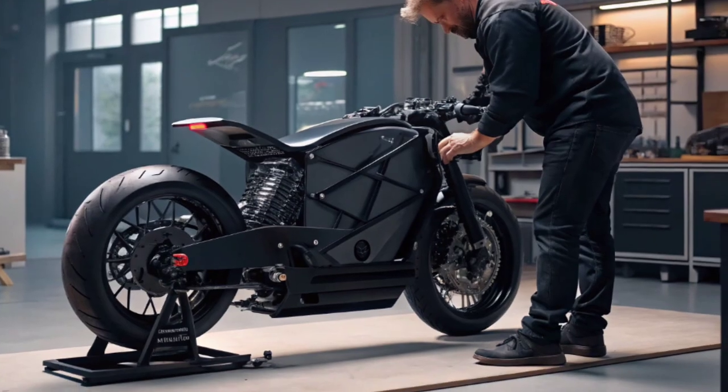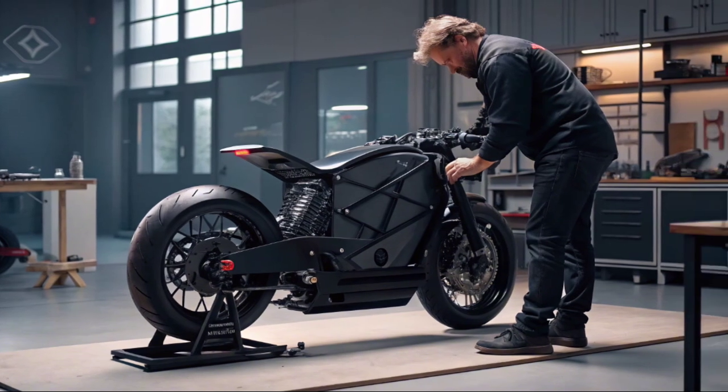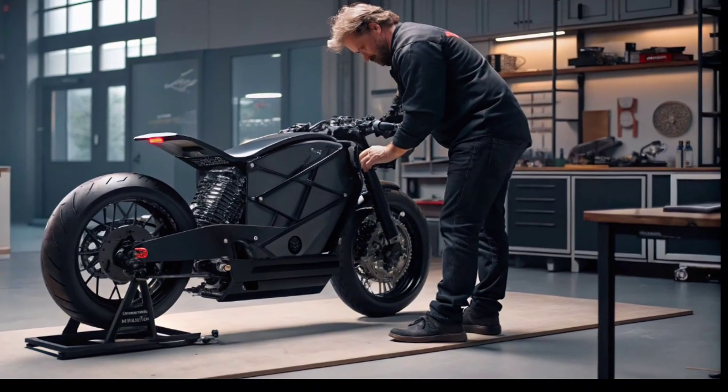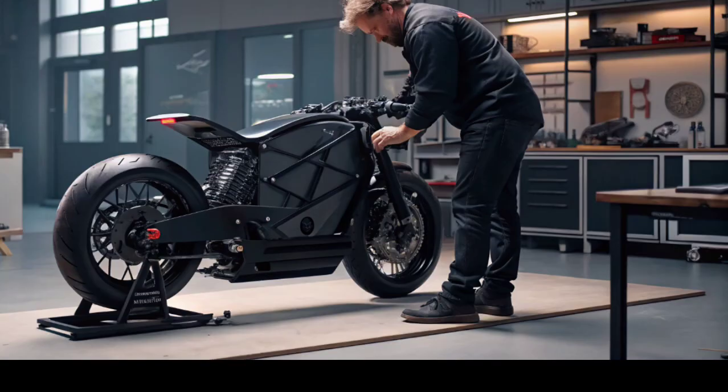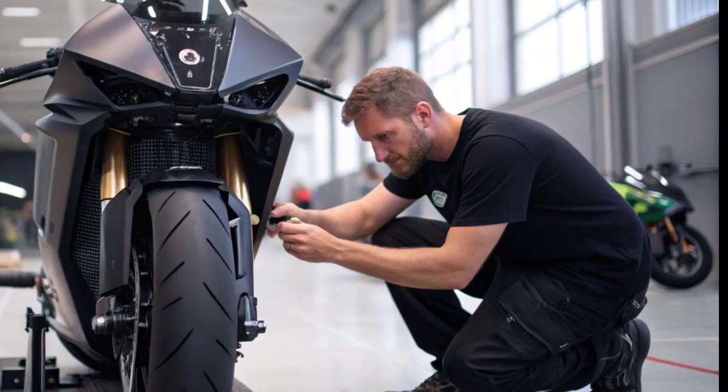They aim to make flying motorcycles a viable option for everyday commuters, emergency responders, and even adventure seekers — imagine skipping hours of traffic by simply taking off and flying directly to your destination. Of course, there are challenges: regulations for personal air vehicles are still being developed.